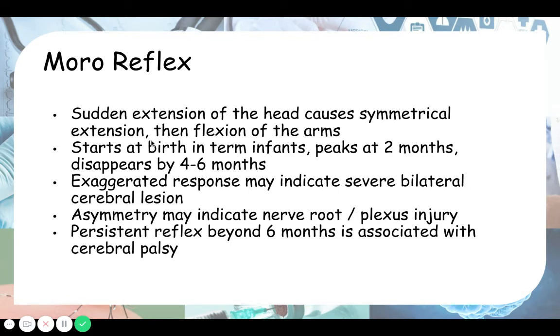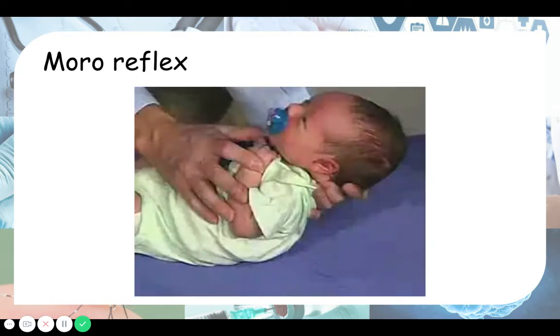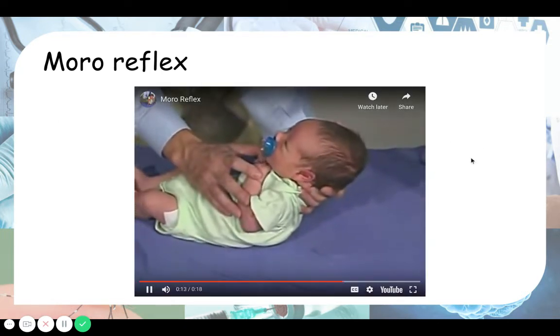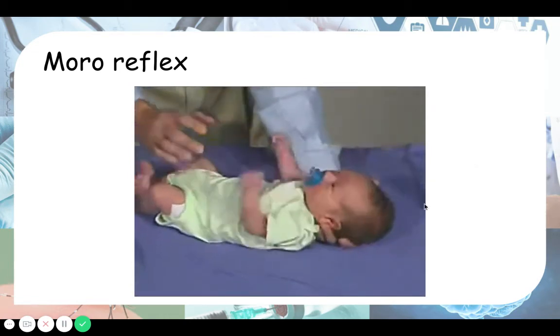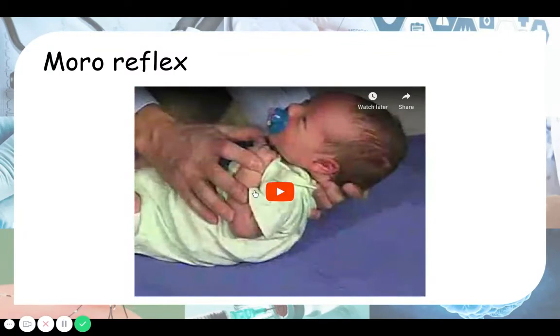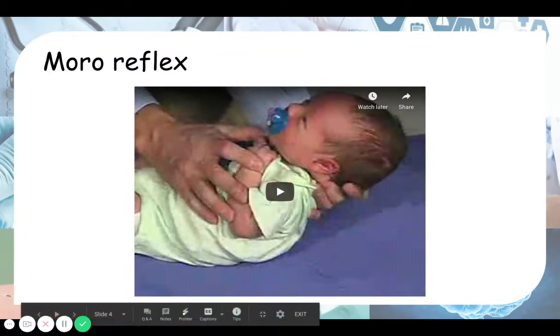Extension of the arms means the arms open up wide, and then flexion of the arms is when the baby bends at the elbows and draws the arms back in. Looking at the video again — the stimulus is dropping the back a few inches. You see extension of the head causes extension of the arms, and then flexion of the arms again. Notice that it is symmetrical — the same on both sides.